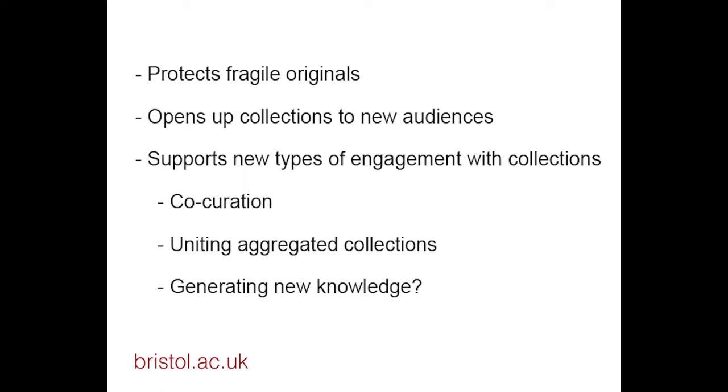We know from 2D digitization that providing digital access can help us to protect fragile original collections. Digitization can also open up collections to new audiences, potentially international audiences. But maybe more importantly, it supports new types of use of those collections. We've already started to do projects where we co-curate collections with members of the public. We can use this kind of virtual digital space to bring together collections that are geographically dispersed around the world, and we're starting to believe that this is a good way to generate new knowledge. We don't really know the potential of these kind of spaces, but we believe that it's going to be very exciting in the future.